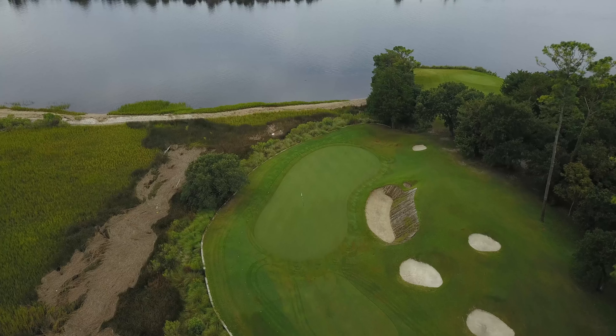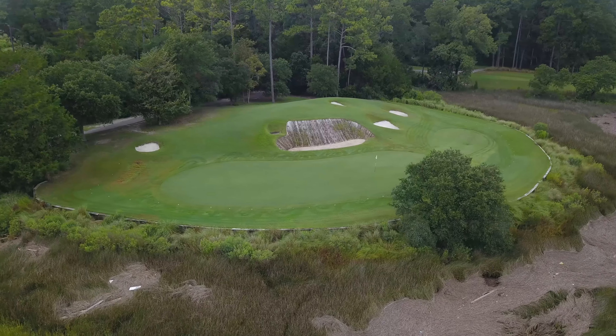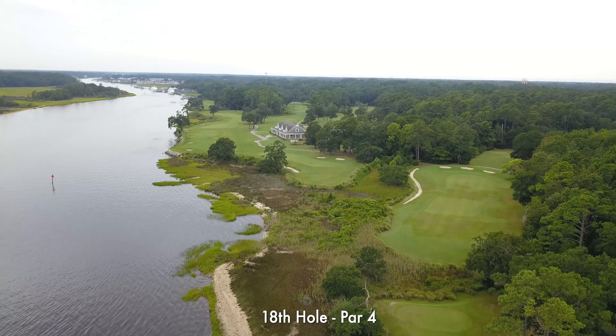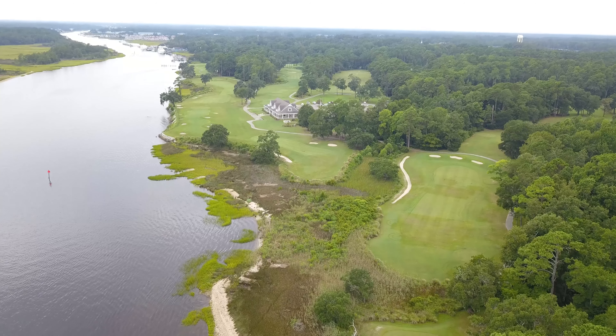The most popular par three is the 17th. The marshland surrounds this entire green while the banks of the waterway creep up to the back edge of it. The bunker complex on this hole makes it very special. Don't let the passing boats distract you.